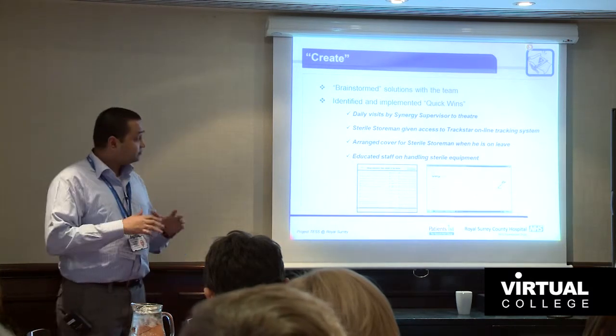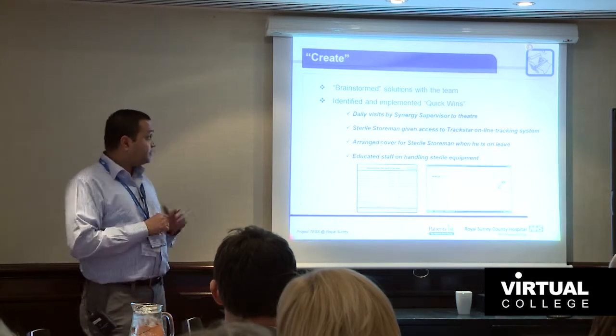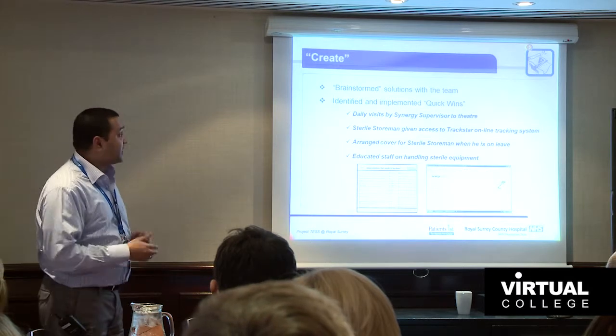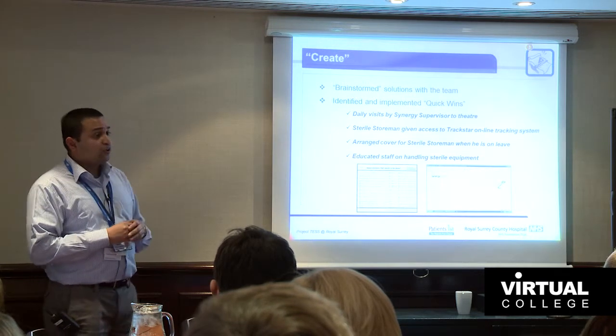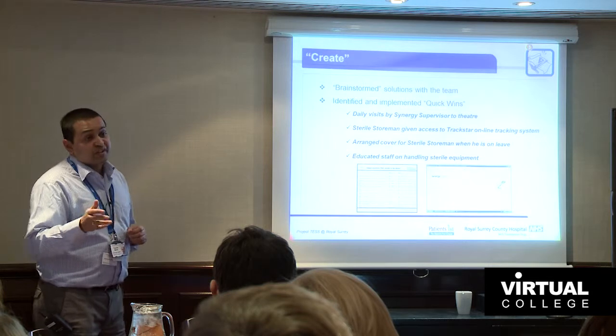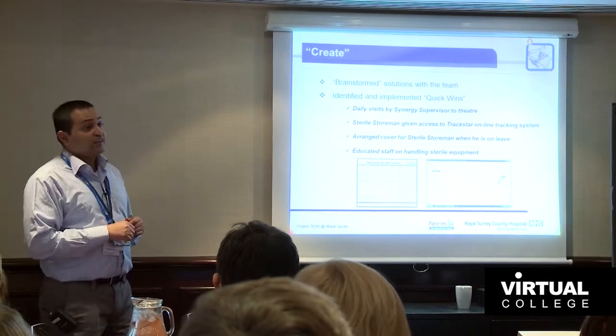In the Create phase, all about brainstorming and creating solutions, the quick wins identified included: Synergy staff starting to come up to theatre every morning to discuss issues then and there; the stores man being given access to Synergy's online tracking system so he could see which phase each tray was in and estimate availability; arranging cover for the sterile stores man by training two HCAs; and educating theatre staff on how to handle sterile equipment, especially in accordance with the WHO checklist for pre- and post-op checks.